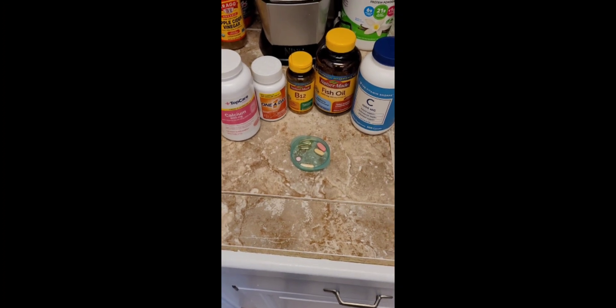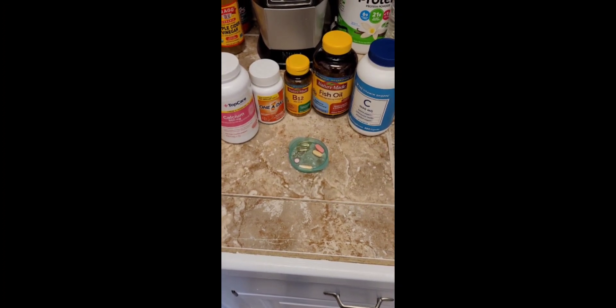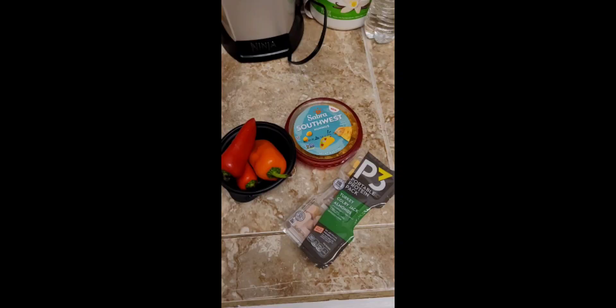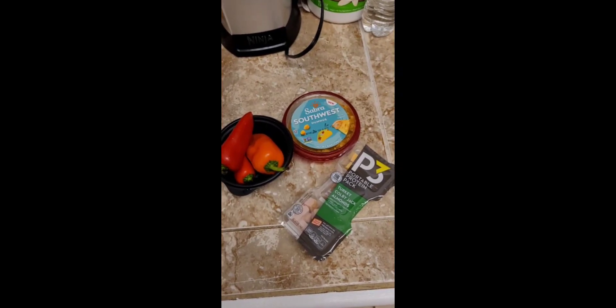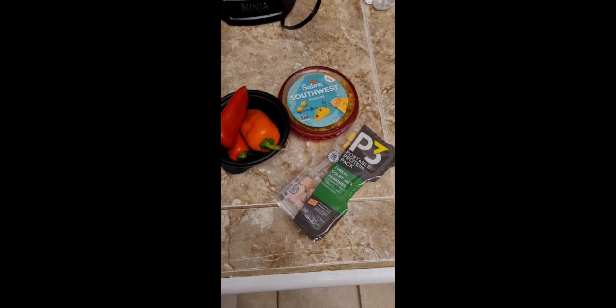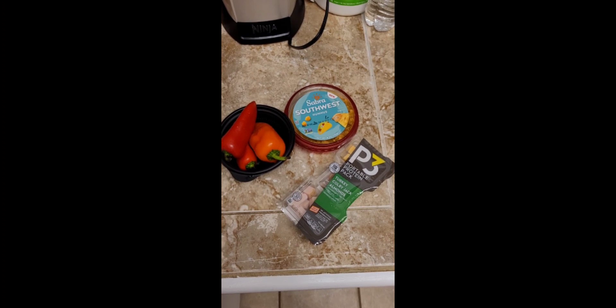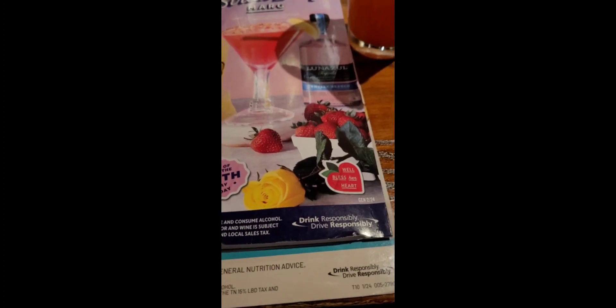These are my vitamins for the day: calcium, a multivitamin, B12, fish oil, and vitamin C. Then a little later I had a snack — some mini peppers with hummus and a protein portable pack.